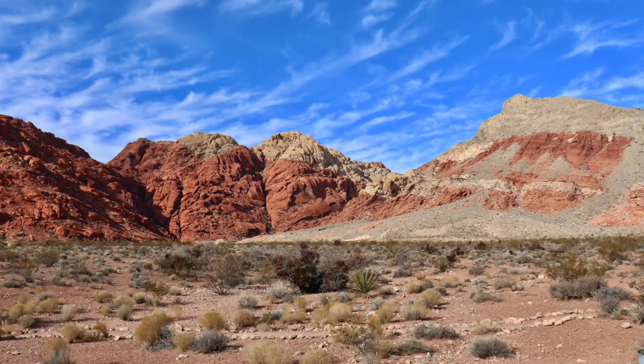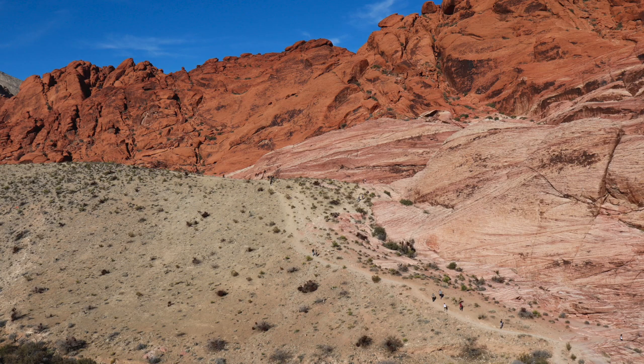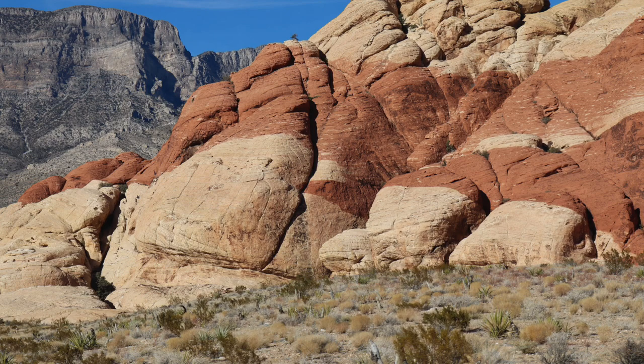Number seven is Red Rock Canyon National Conservation Area. Enjoy the beauty of the outdoors by hiking one of the many scenic trails at Red Rock Canyon. From novice to advanced, there's a hike for everyone. Did you know there's a 13-mile loop that goes all the way around Red Rock Canyon, so you can make pit stops along the way?